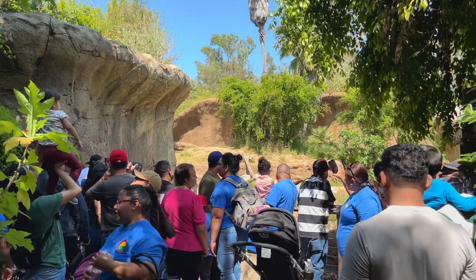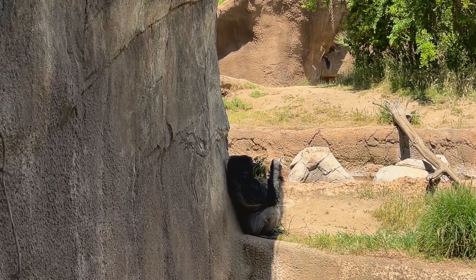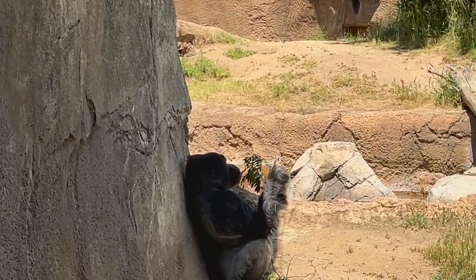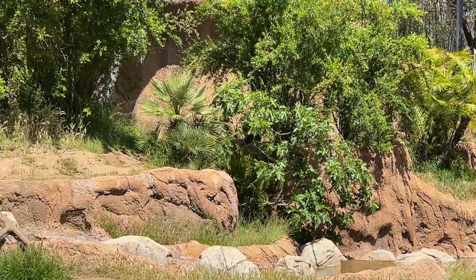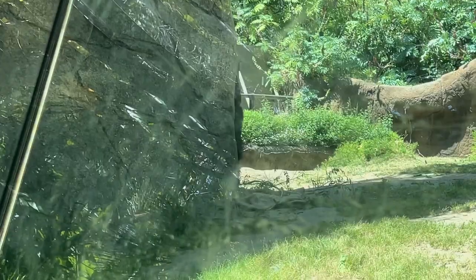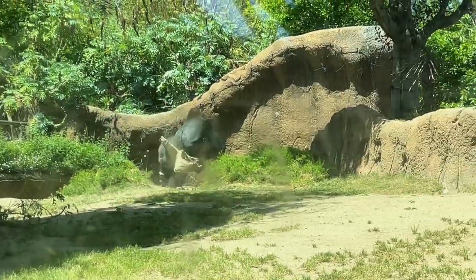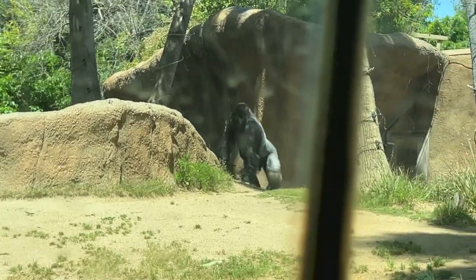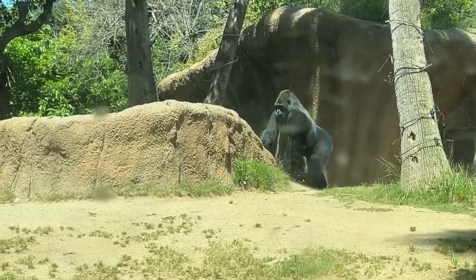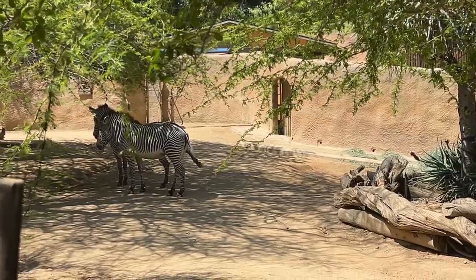So this is where the apes — or gorillas — are. Look, a gorilla! He's just chilling, eating plants against the wall. There's another one in the foreground, and the baby one is over there somewhere.